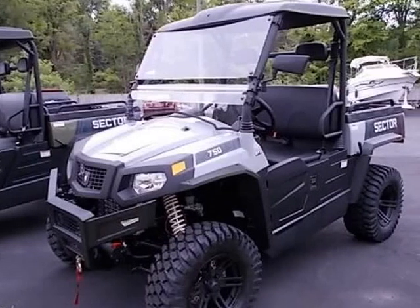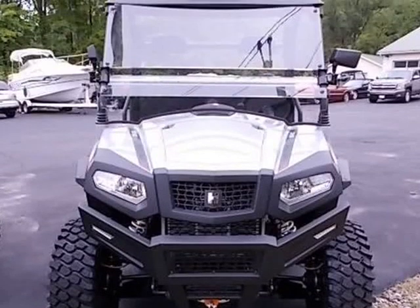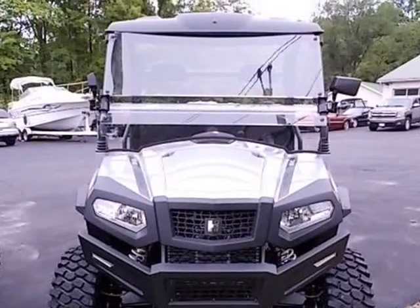This 2022 HISUN Sector 750 is brought to you by JNAMP, J Enterprise Auto Sales.